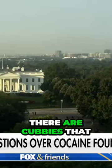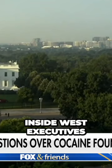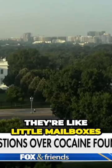There are cubbies that tourists would walk by — these cubbies are not utilized by White House staff, they're utilized by tourists. These are the ones when you walk inside West Executive, if a staff member is given a tour to a friend. They're like little mailboxes. They're pretty ornate and they do have a lock on them. So that's the entrance of West Executive.